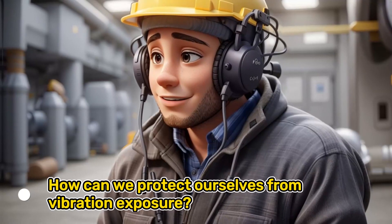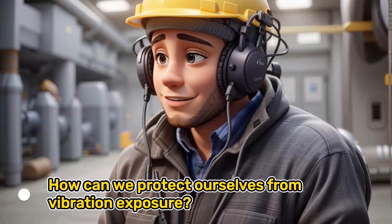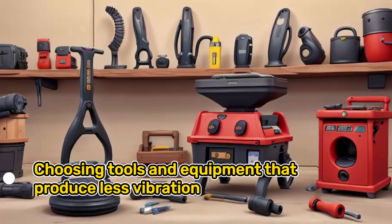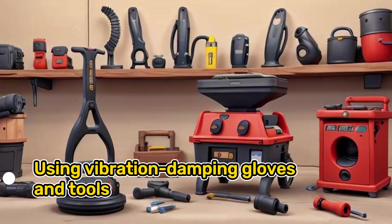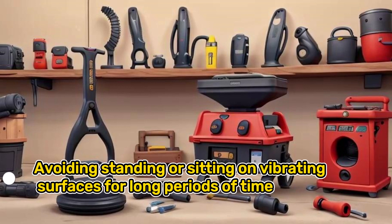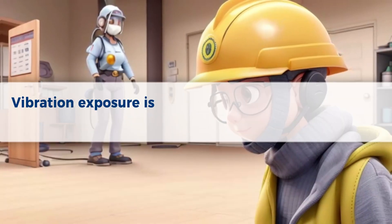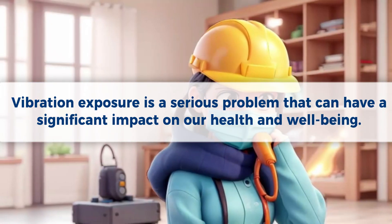How can we protect ourselves from vibration exposure? There are a number of things we can do, including choosing tools and equipment that produce less vibration, using vibration damping gloves and tools, taking breaks from vibrating tools and equipment, avoiding standing or sitting on vibrating surfaces for long periods of time, and maintaining tools and equipment properly.